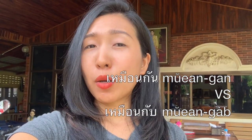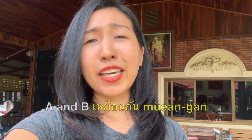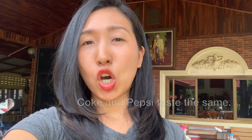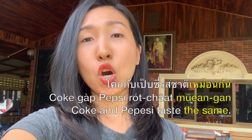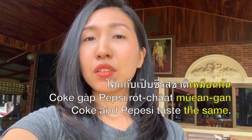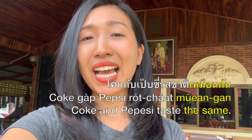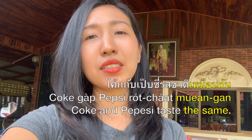You will probably know that these two words mean 'same.' The difference is เหมือนกัน is always put at the end of the sentence to say that something is not different. For example, if you want to say 'Coke and Pepsi taste the same,' in Thai we say เหมือนกัน at the end — so 'Coke and Pepsi taste the same.'